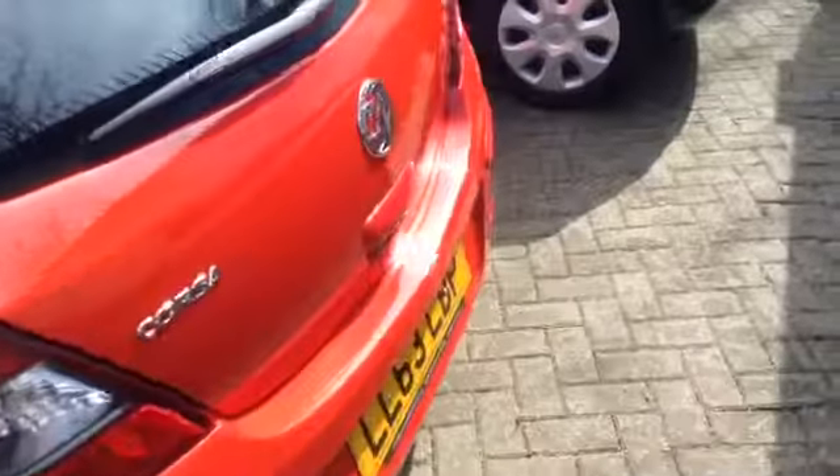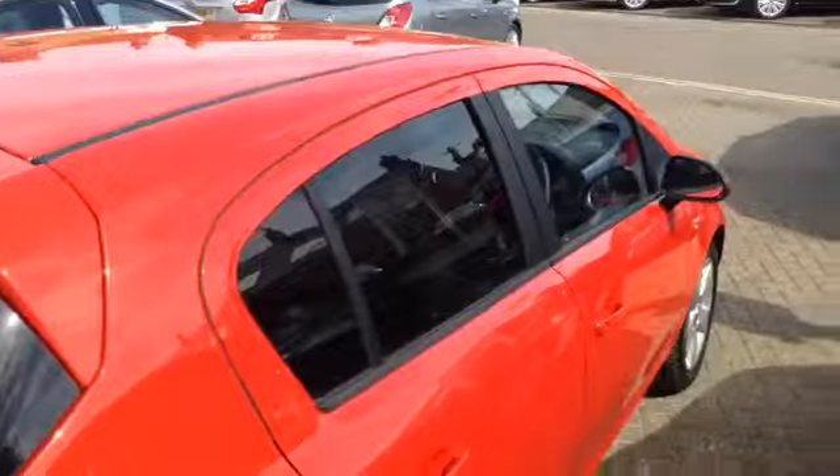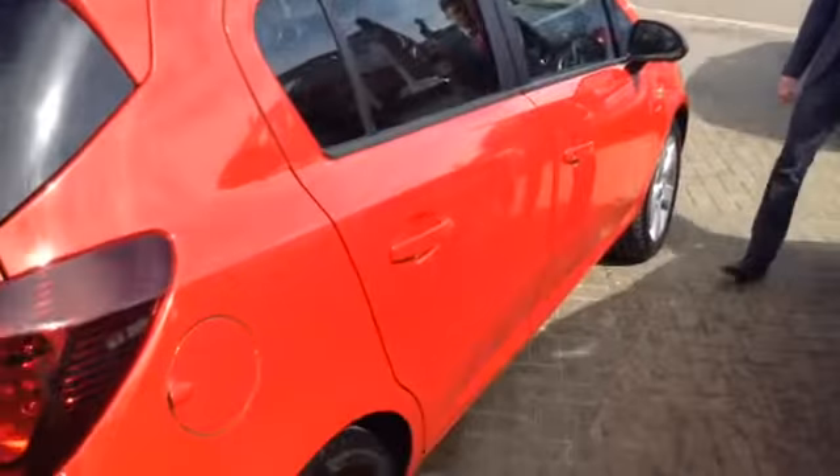It's good on economy, does 45 plus no problem at all, and as you can see it's finished in solid flame red. It's a 2013 63-plate, so it's just a year and a half old, and it's just come into us as a trade-in from one of our previous owners who we supplied it to.